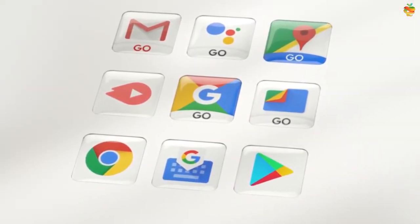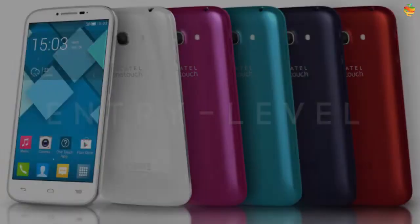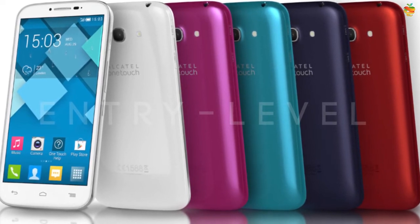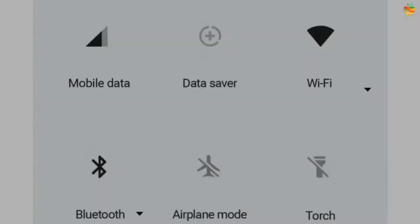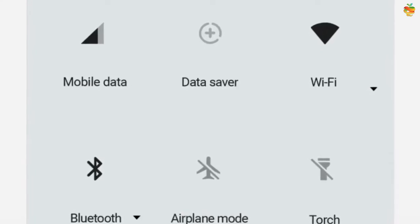Android Go offers a smoother Android experience for users on entry-level devices with 2GB of RAM or less. Google first introduced Android Go in 2017, and today it has officially reached 200 million Android Go users.